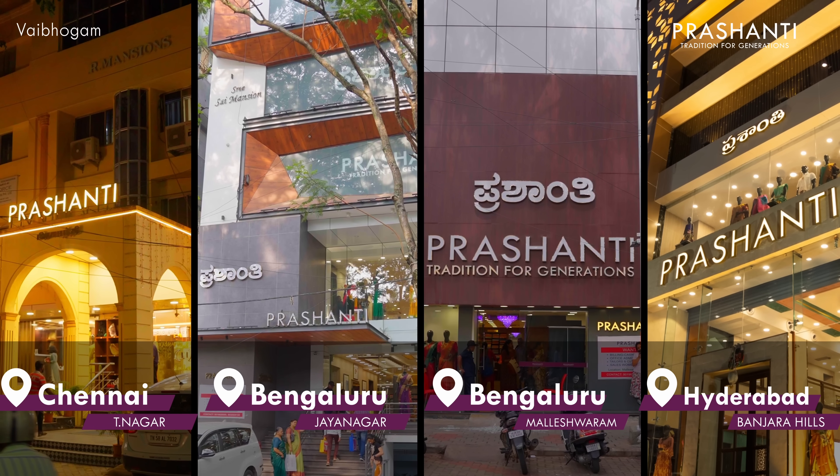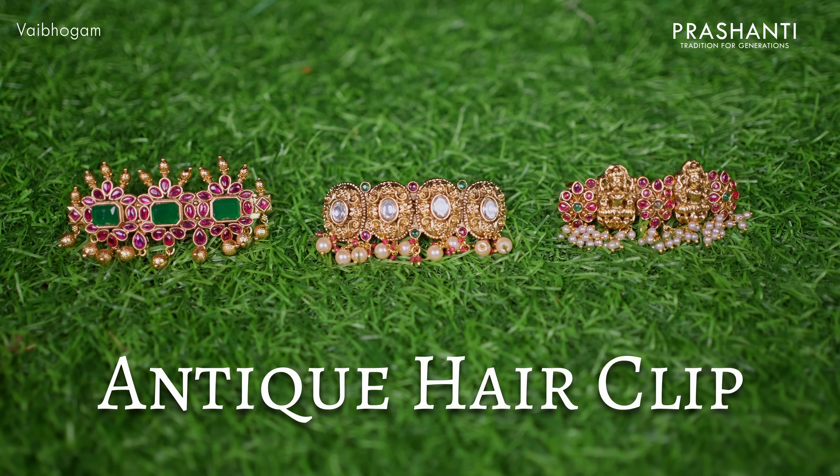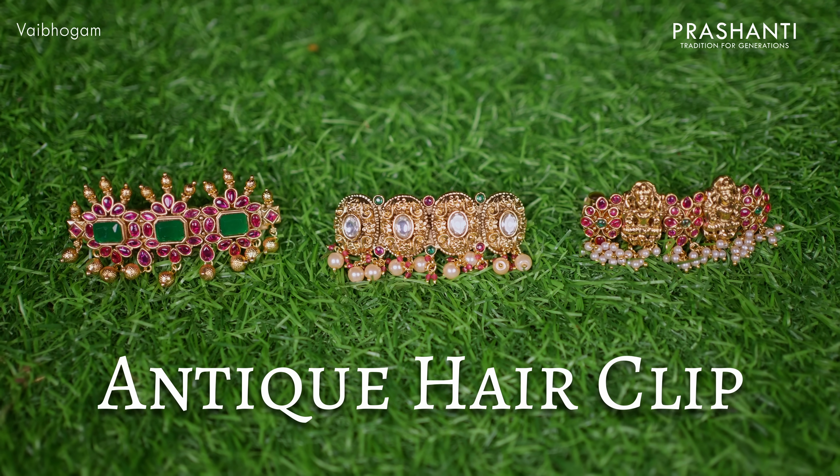We have a lovely collection of antique hair clips to be showcased in today's video as part of Bijewald. Let's take a look at a few of these products.